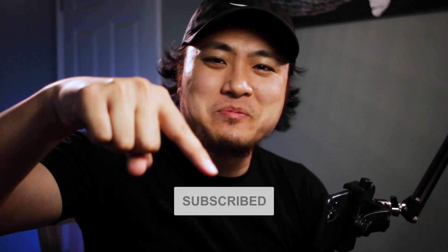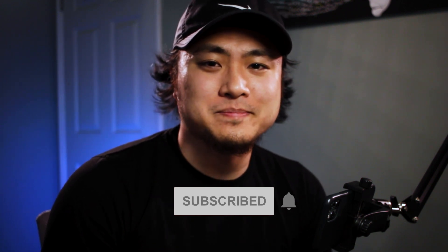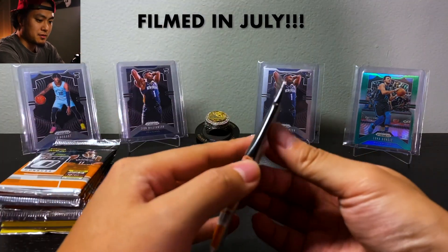If you haven't already, hit that subscribe button down below and turn on notifications so you know when I drop something new for the week. Let's get into this.